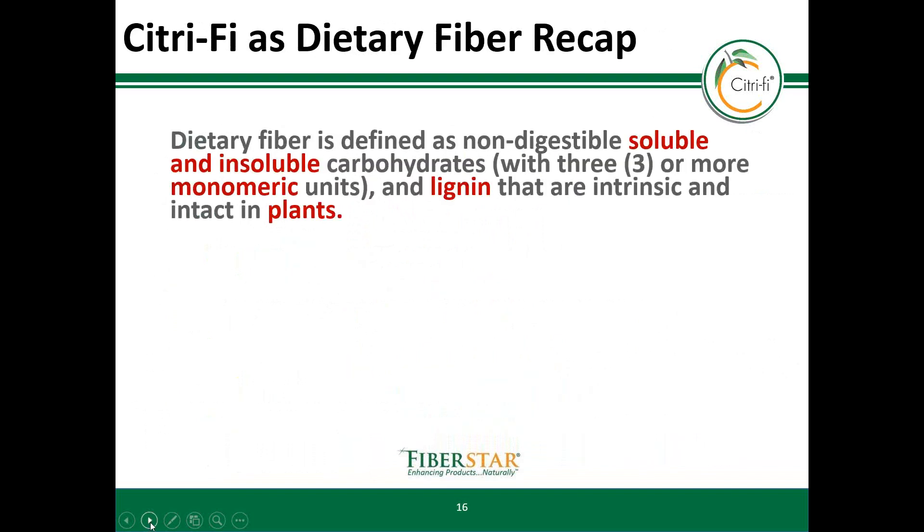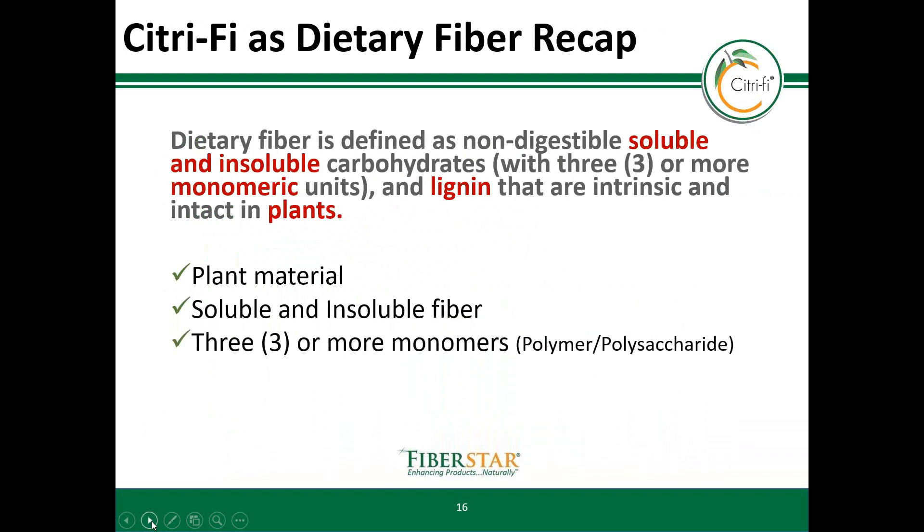Let's quickly review the key points of why Citrify qualifies as a dietary fiber according to the FDA. First, Citrify is derived from plant material. Second, this natural ingredient contains both soluble and insoluble fiber. Third, Citrify contains three or more monomers. And lastly, Citrify contains intrinsic and intact lignin from a plant source.